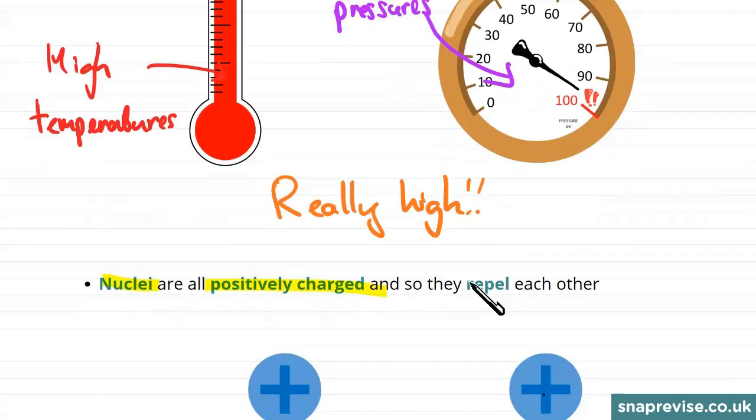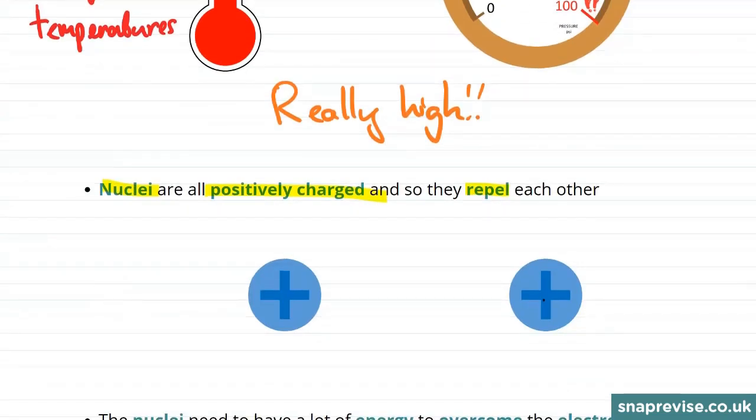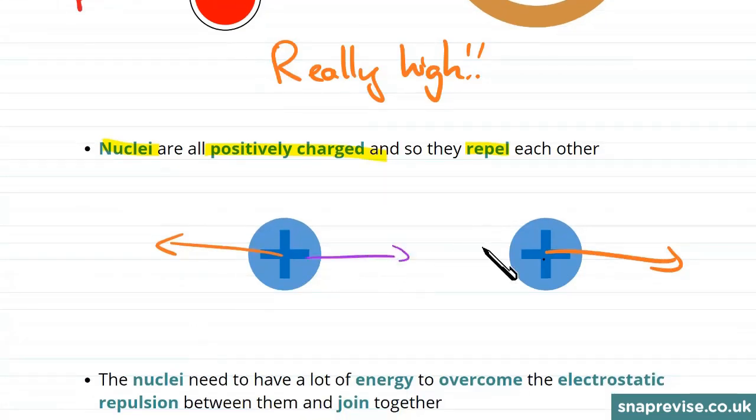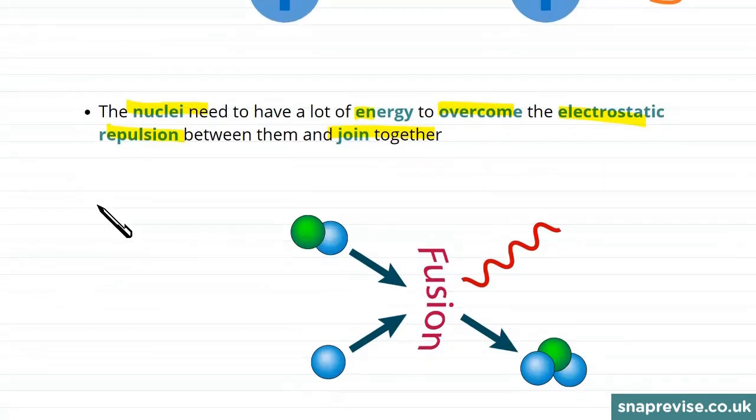The nuclei are all positively charged, so they repel each other. Here are two positively charged nuclei — since they're positively charged, they're pushed away from each other. But for fusion to happen, we need them to come together, so we need to overcome this repulsion. The nuclei need a lot of energy to overcome this electrostatic repulsion and join together.